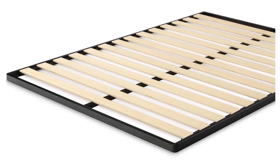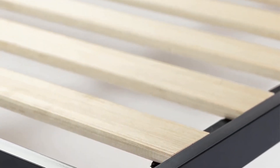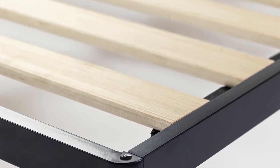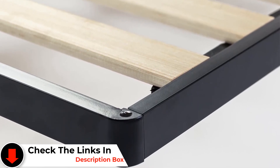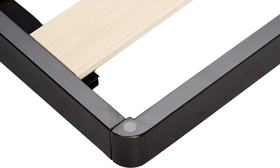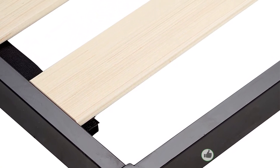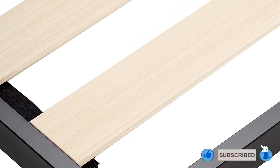A caution: ordering a queen size might fit more like a full. Also, some buyers have reported missing components. If you contact customer service about a missing Velcro piece — which is essential — you will have to ship the entire product back as a return just to get the Velcro. Pros: Works well on the ground or on a bed frame, easy enough to assemble, non-flexible slats that offer support, known for quick shipping. Cons: Might not be true to size.